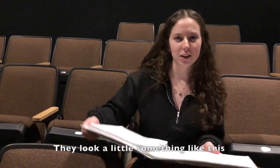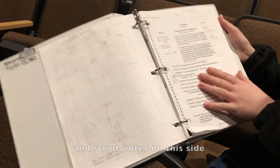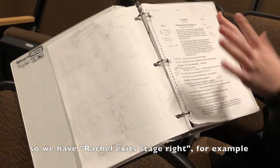Part of my job as stage manager is to take blocking notes. They look a little something like this — we have diagrams on this side and script notes on this side. So we have like 'Rachel exits stage right,' for example.